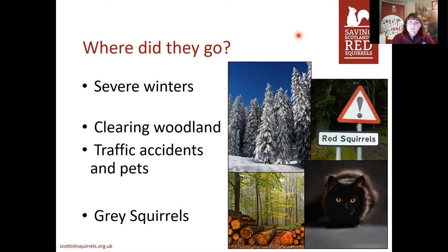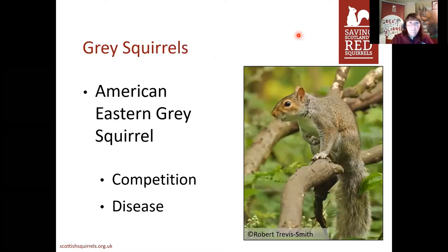Unfortunately, the big thing causing a massive issue to red squirrel populations across the UK are grey squirrels — it really is the biggest threat out there at the moment. Grey squirrels are originally from America, the eastern grey squirrel, and two ways in which they affect red squirrels are competition and disease. They were introduced in the 19th century.